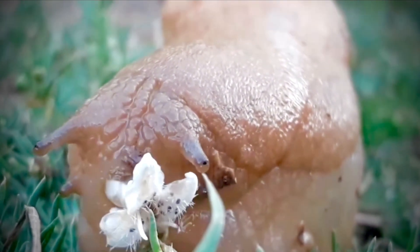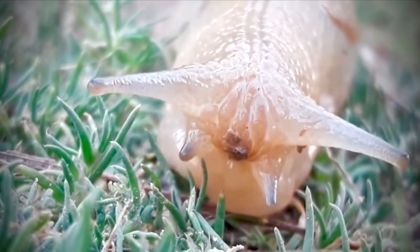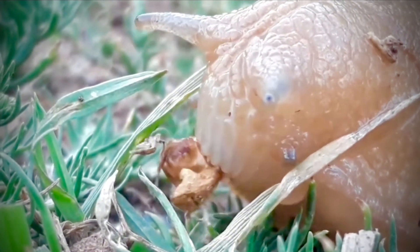What's even more amazing is that these teeth don't stay the same — they are constantly replaced. As the front teeth wear down, new ones grow in from the back to replace them, which means the snail's mouth works like a non-stop production line, always manufacturing new teeth.